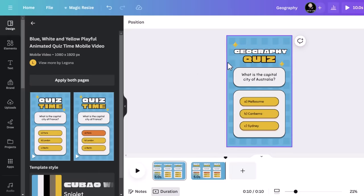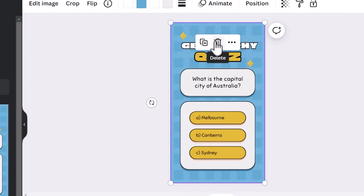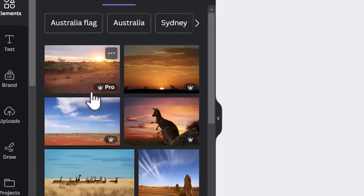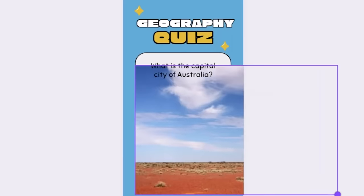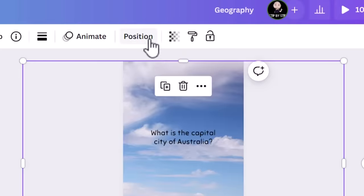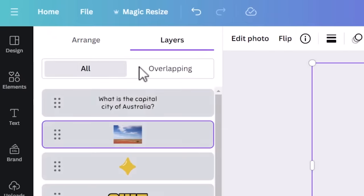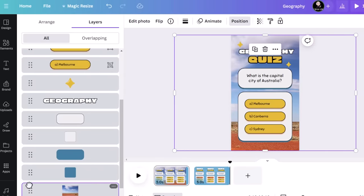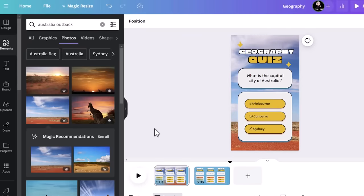To change a text box, just double-click on it and you can edit the text inside. I updated the question and then changed each of the answers to be an answer that ChatGPT had come up with. One of the reasons I'm personally obsessed with Canva is because it has millions of visual elements — photos and graphics — installed in its library. We're going to use these to customize our background. Click on the background picture, hit delete, then click on elements and type in what you want your background to be. Select photos, choose a photo you like, then drag and drop it to fill the entire screen.